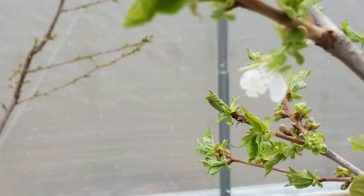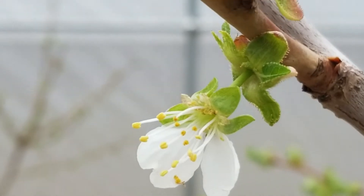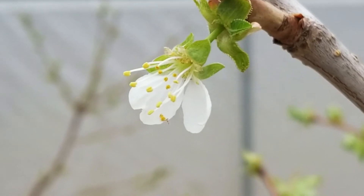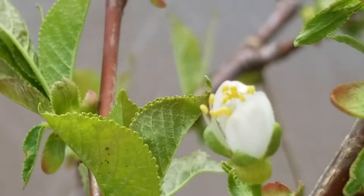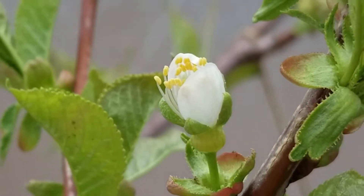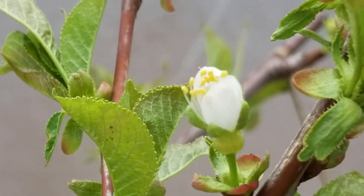This one here, just all by itself. Look at it. Look at that. Ain't that something? That's off the Rainier cherries — they're starting to flower. Beautiful. Mother Nature at its finest.